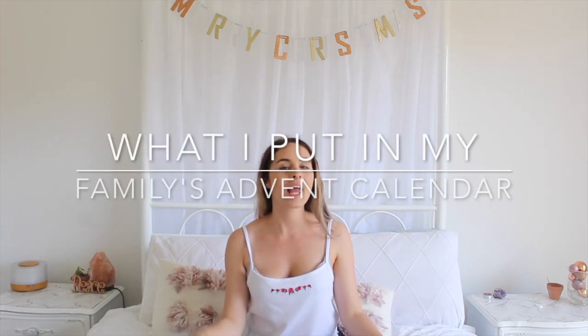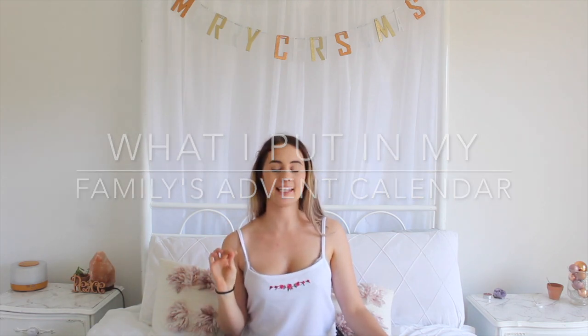Hey guys, welcome back to my channel! In today's video I'm going to show you everything I got for my family when it comes to advent calendars. Before I get into this, I wanted to mention that we did little things that we all need as a family, and because we are plant-based it was hard to find one of those chocolate calendars, so I thought this was a really good opportunity to stock up on practical things.